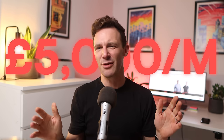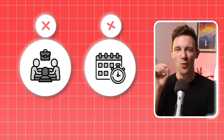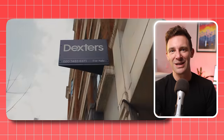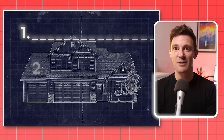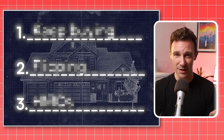Imagine earning £5,000 a month while doing whatever you want. No more meetings, no more deadlines, 100% financial freedom. This might sound like a pipe dream, but it's a milestone that I passed after many years of investing in property, and lots of our clients have reached the same goal. So in this video I'm going to take you through our buy-to-let blueprint, which explains three strategies that you can use to hit £5,000 a month.